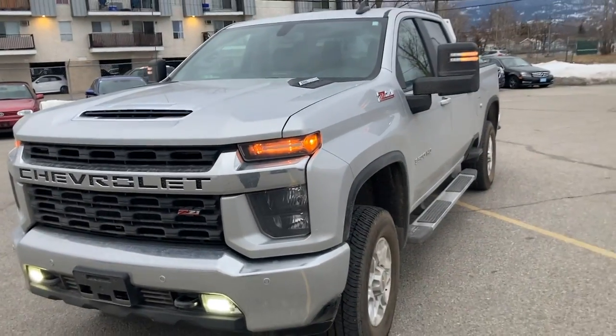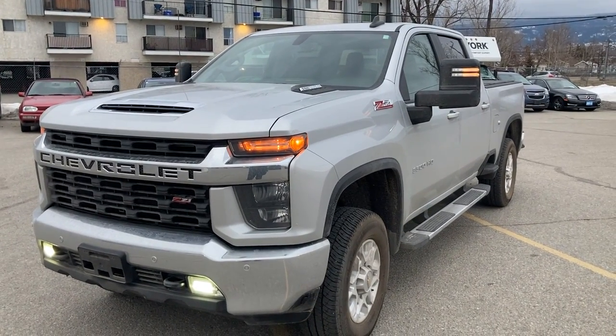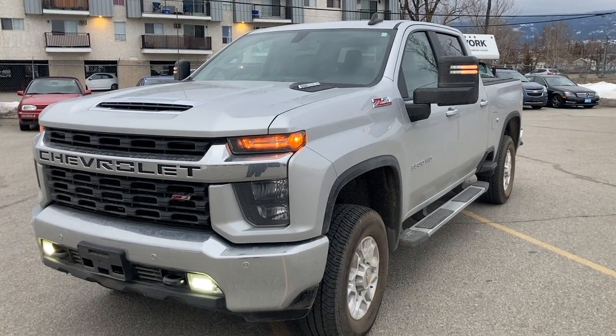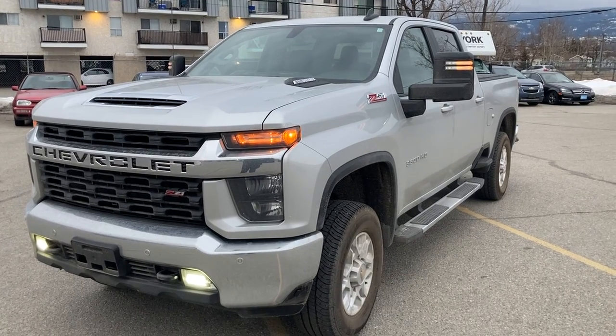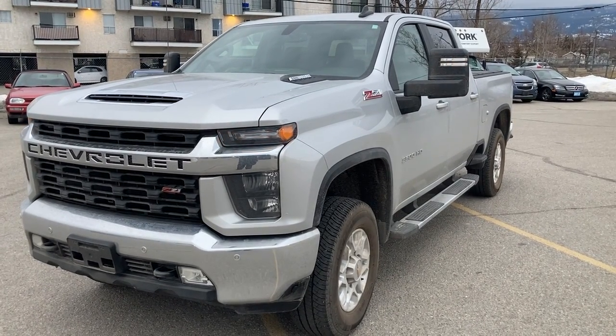I hope that gives you a closer look at the shape of the truck. If you have any other questions, you can email me or call me anytime at 250-490-6986. Thanks very much, Mark. Talk to you soon.